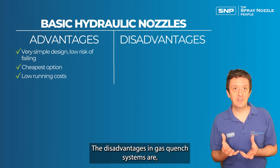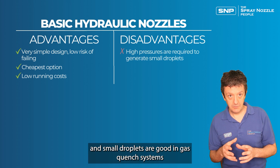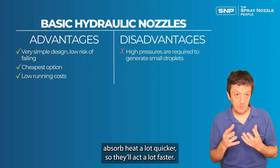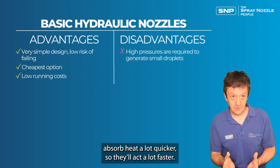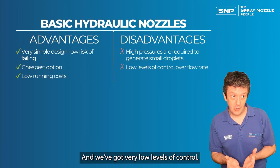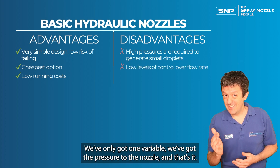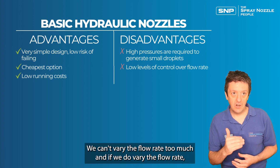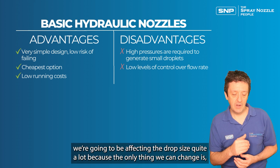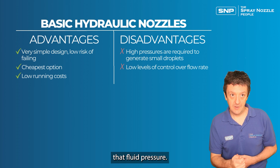The disadvantages in gas quench systems are that we need high pressures to generate small droplets. Small droplets are good in gas quench systems because they exchange heat much quicker and absorb heat faster. But we need high pressures in hydraulic nozzles to achieve this. We also have very low levels of control — only one variable, the pressure to the nozzle — so we can't vary the flow rate much without significantly changing the drop size.